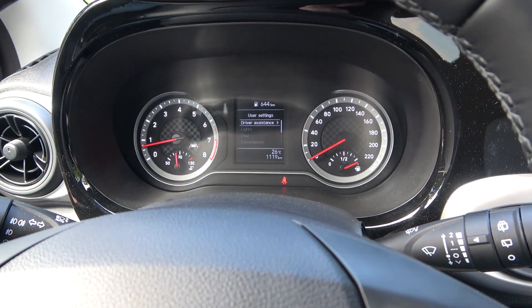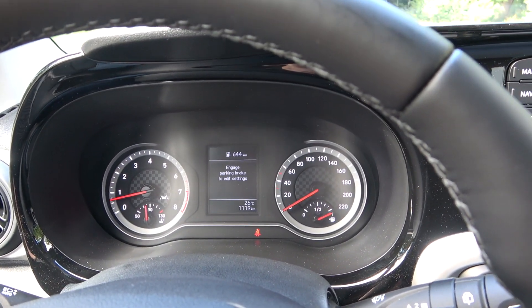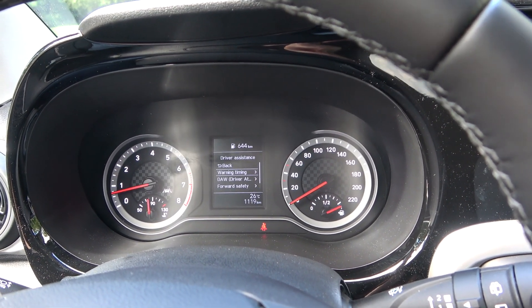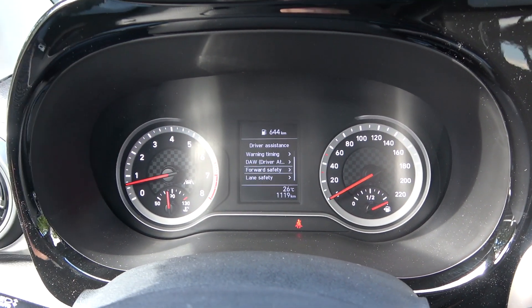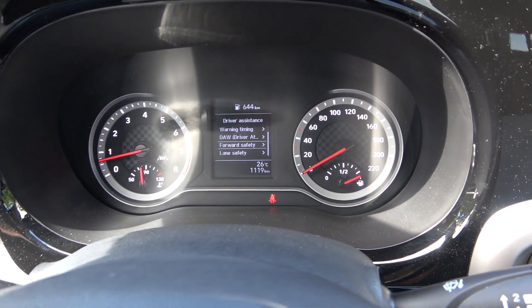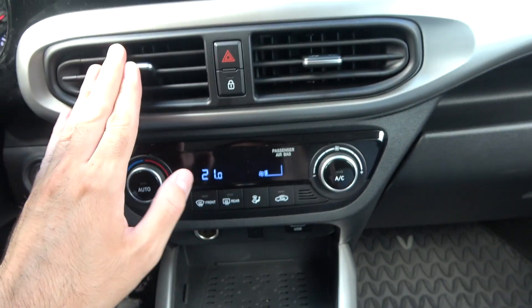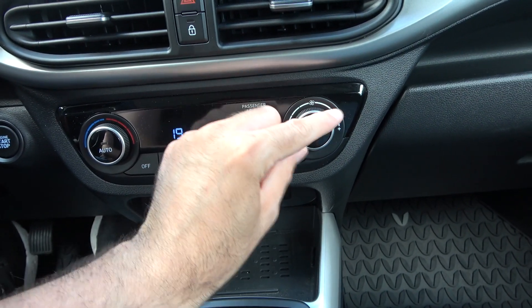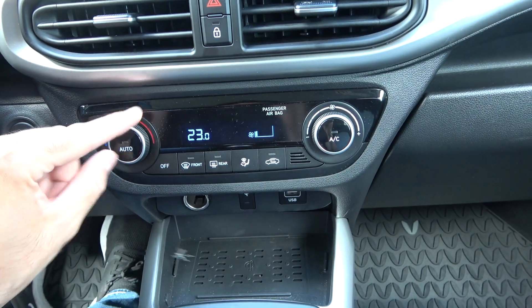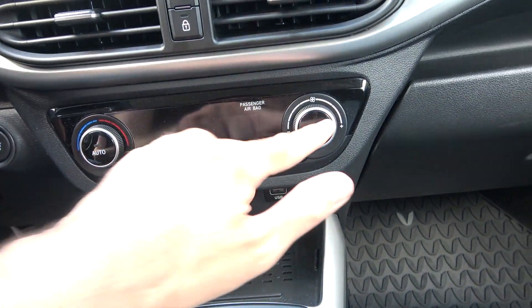You have a classic instrument cluster — no digital one — but there is a small info display for safety systems. This car features a driver attention warning and forward collision avoidance assist, which can stop the car if it detects an obstacle ahead. The air vents on this side also look very nice. The AC controls are physical buttons — air blower and temperature — very easy to use.